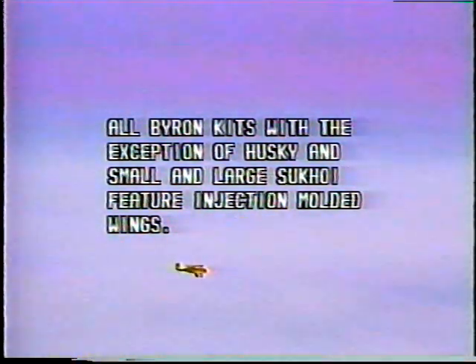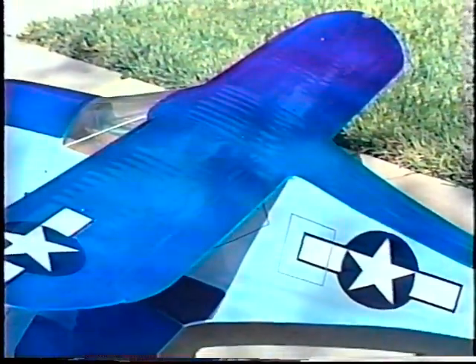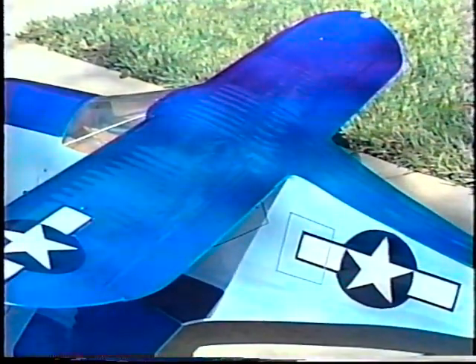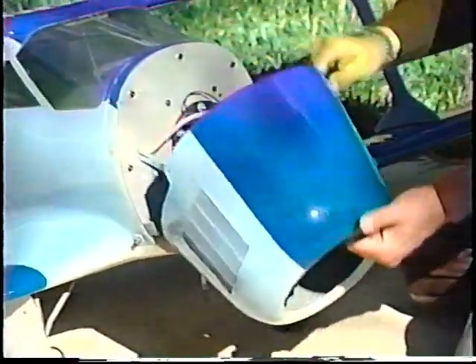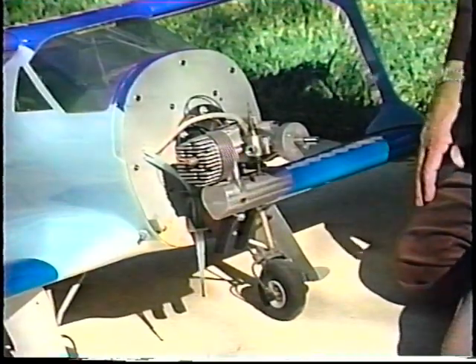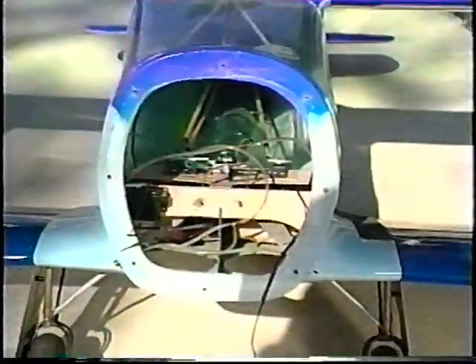The Byron Originals complete kit concept for all its models represents a bargain in today's model aircraft kits. The wings are injection-molded polystyrene and come nearly ready to cover. Even the fabric sag of the full-scale Stagger Wing is reproduced in each wing panel, and each is indexed for the installation of die-cut wood components and hinge locations. Maintenance is easy on the Stagger Wing — a simple process of removing the spinner, prop, and four cowl bolts allows full access to the engine. Spacious access to radio gear is made possible through a totally removable firewall.